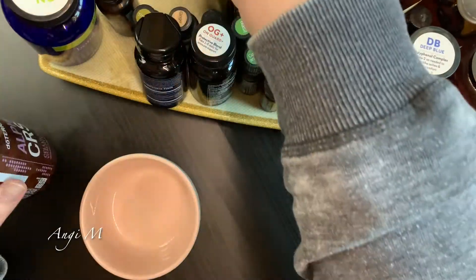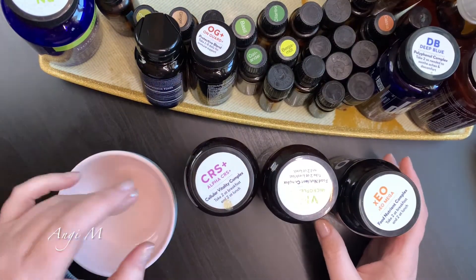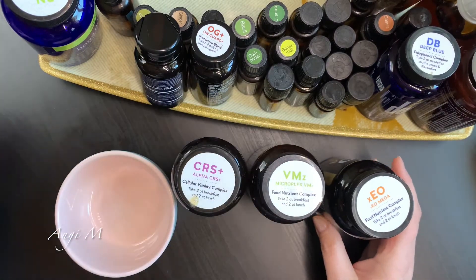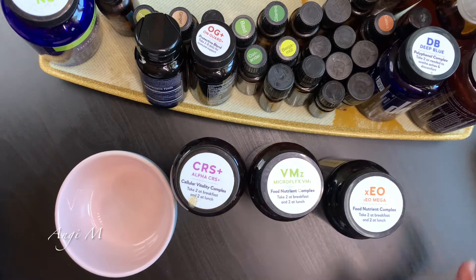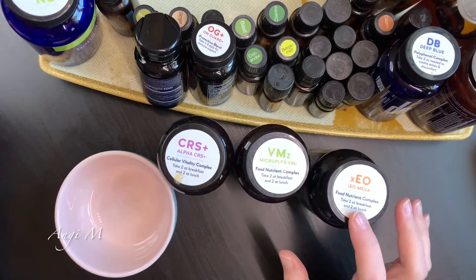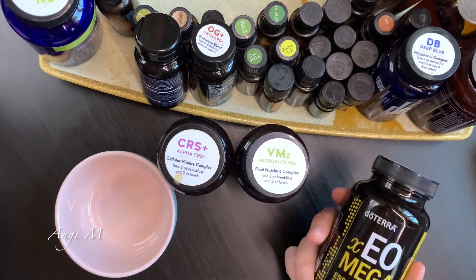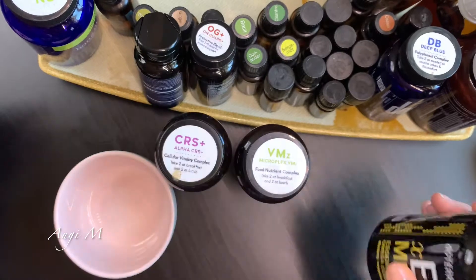First and foremost is the doTERRA Lifelong Vitality, which is these guys - the Alpha CRS, the VMZ Microplex, and Z Omega. Basically what we've got is Cellular Vitality, Food Nutrient Complex, and another Food Nutrient Complex. So these are your Omegas, which are awesome.